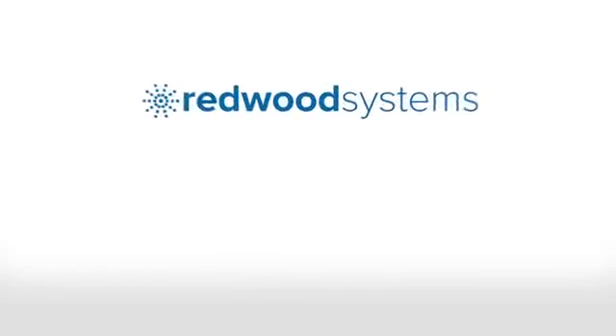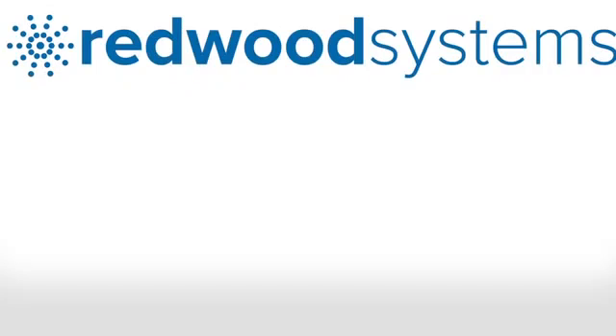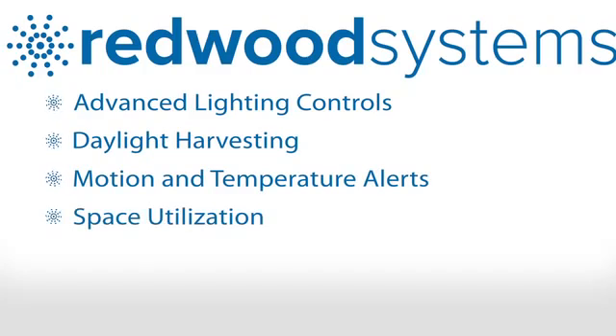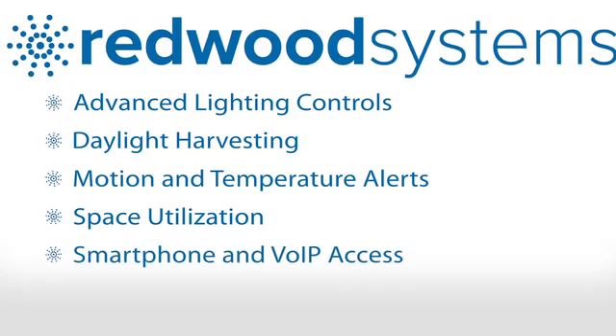Redwood is helping to change that by delivering best-in-class energy savings from an intelligent LED lighting system that provides advanced controls, daylight harvesting, motion and temperature alerts, space utilization, smartphone and VoIP access, and auto-commissioning.